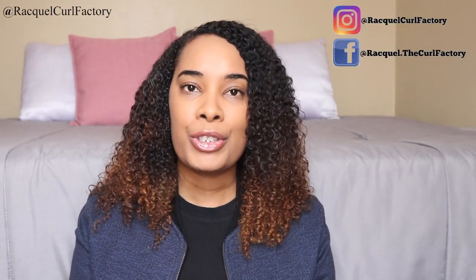Hi guys, welcome back to The Coal Factory. It's Raquel. Today is part two of The Coal Girl Handbook. You watched my video last week on part one and I'm going to pick up right where I left off from the previous video. But before we get into that, you know what to do — join the Coal Factory family, follow me on social media, and subscribe to my YouTube channel. Let's get into it.